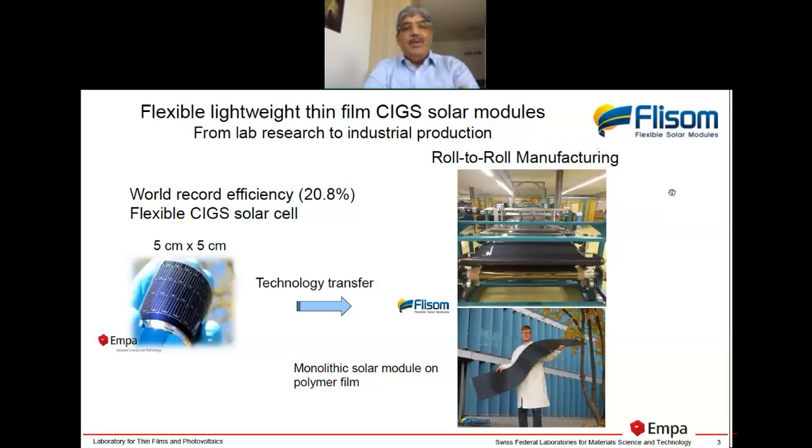Today the company produces flexible solar modules with roll-to-roll manufacturing, meaning you have a roll and as you process the devices, you unroll the coil and make the layers. This type of roll-to-roll manufacturing has been widely used in food packaging — for example, when you buy potato chips, the plastic is coated with metal and a moisture barrier. It is a very high-throughput type of technology.